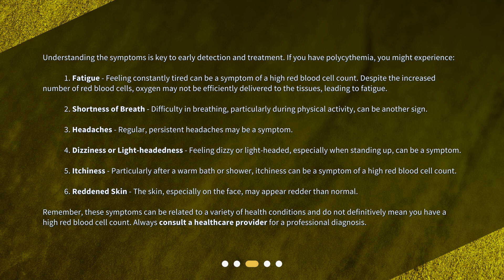5. Itchiness. Particularly after a warm bath or shower, itchiness can be a symptom of a high red blood cell count. 6. Reddened skin. The skin, especially on the face, may appear redder than normal. Remember, these symptoms can be related to a variety of health conditions and do not definitively mean you have a high red blood cell count. Always consult a healthcare provider for a professional diagnosis.